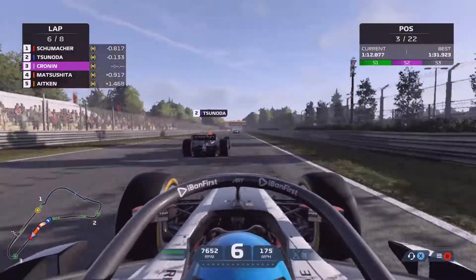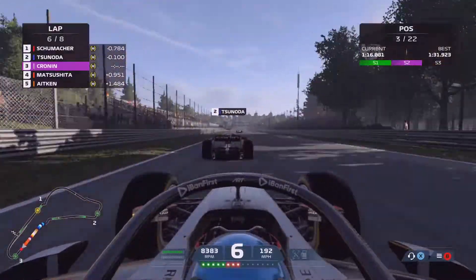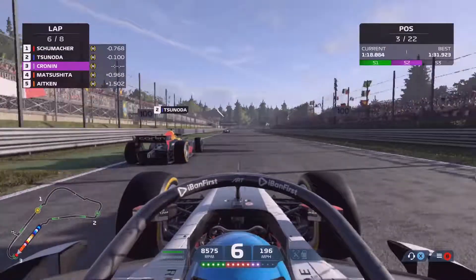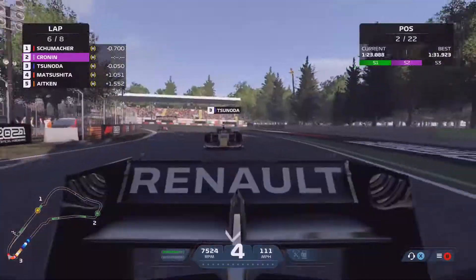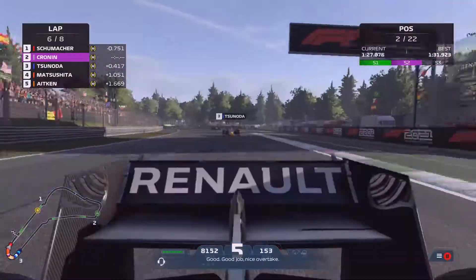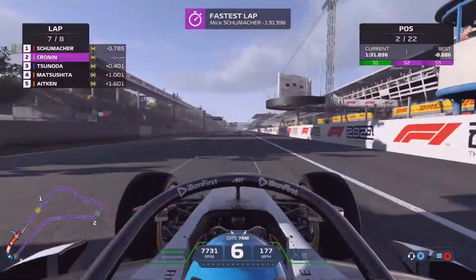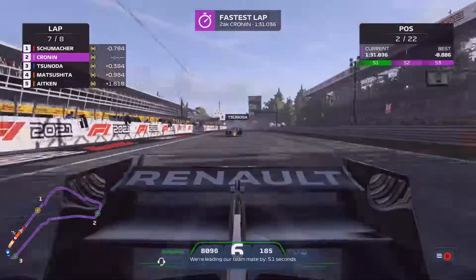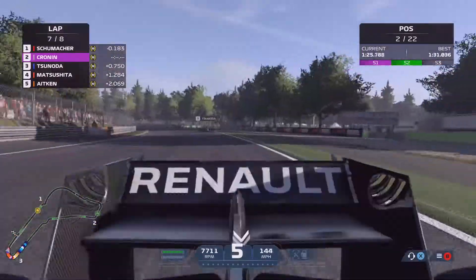Tsunoda first — we've caught him coming into lap 6 with just over two laps to go. We pull to the inside going into Parabolica and up the inside — he's got no choice but to give us the space, putting us up into P2. We now pull away and continue to close in on Mick Schumacher in front, who of course won the actual Formula 2 feature race at Monza last year. Our task now is to beat him as we move towards the final lap.